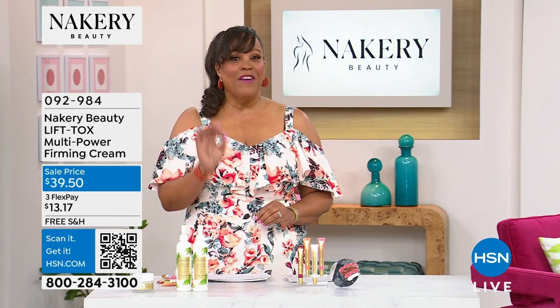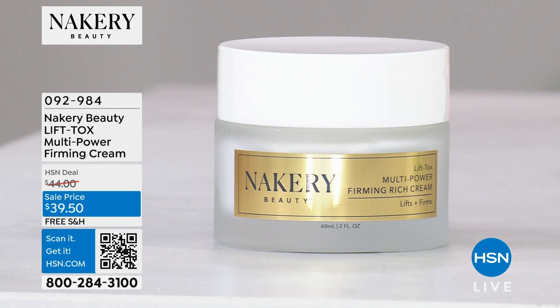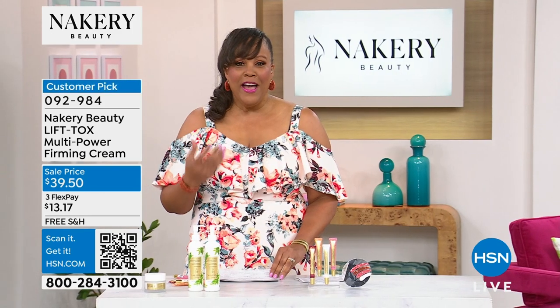Right off the top I want to tell you about something we have final quantity for — we have the last 1,900 and that's it. This is a customer pick called the Lifttox. It is a multi-power firming cream. You put this cream on your face — it's for sagging skin. If you have a lot of sagging skin, it could be in the jowls. The before and afters on this are absolutely incredible.